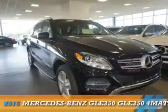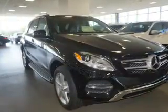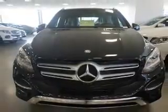This could be the vehicle you're looking for. It's powered by all-wheel drive, a 3.5-liter, 6-cylinder engine, and an automatic transmission.